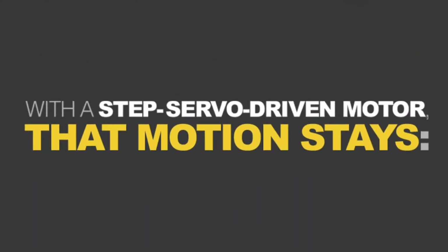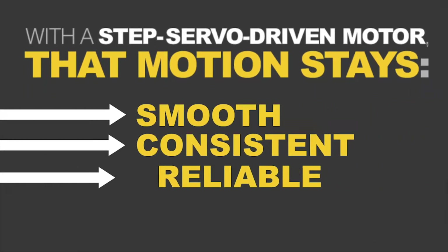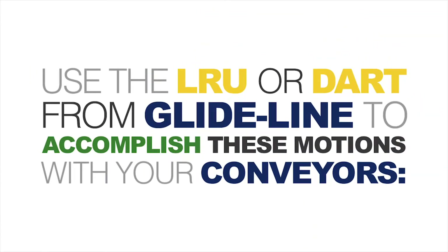With the STEP servo-driven motor, the motion stays smooth, consistent, reliable, and programmable. Use the LRU or DART from Glideline to accomplish these motions with your conveyors.